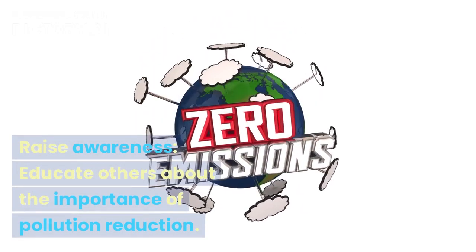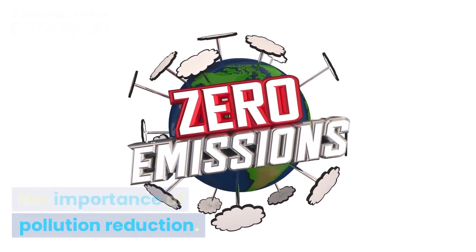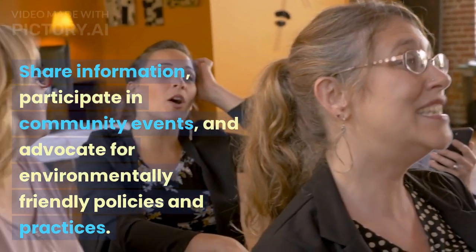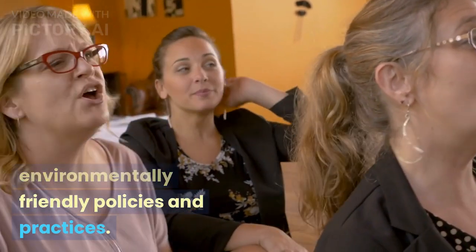Raise awareness. Educate others about the importance of pollution reduction. Share information, participate in community events, and advocate for environmentally friendly policies and practices.